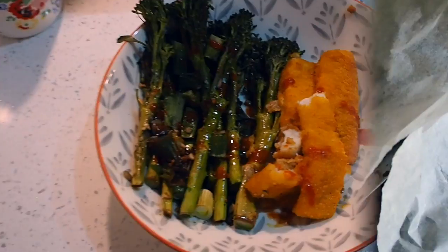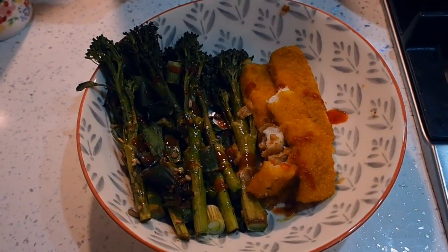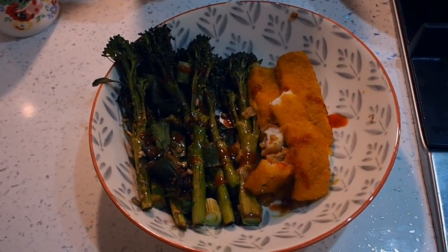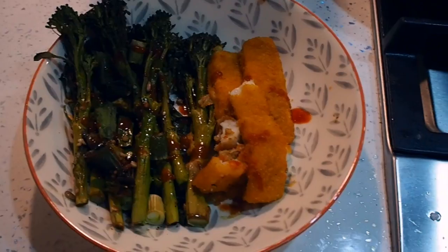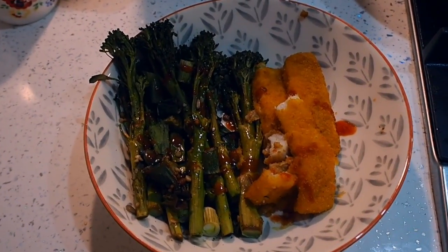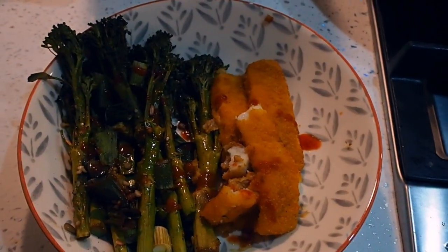The next meal I made is broccolini with fish fingers. The broccolini I roasted in the oven with garlic, olive oil, balsamic vinegar, spring onions, sesame seeds, soy sauce, and salt and pepper. The fish fingers have kind of collapsed — whoops! But it's just a nice quick easy meal, because I basically ate those cookies for most of the day and needed some greens in my body.